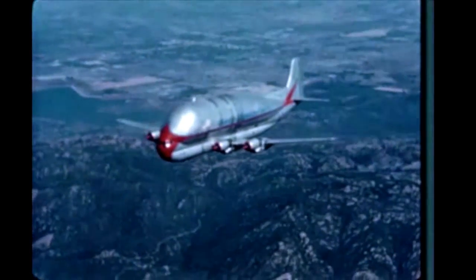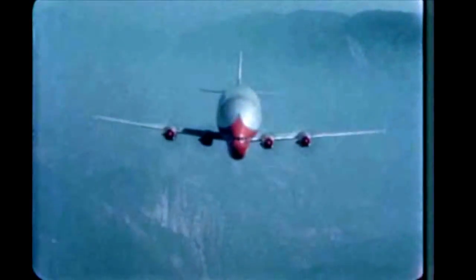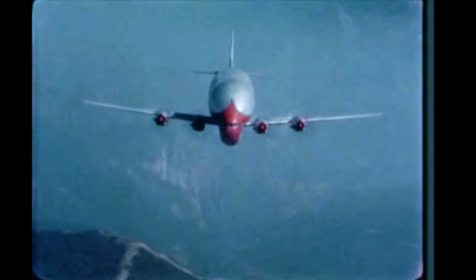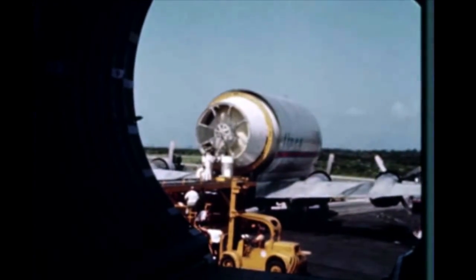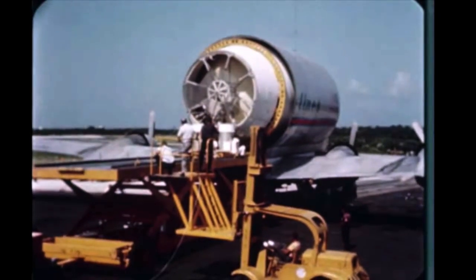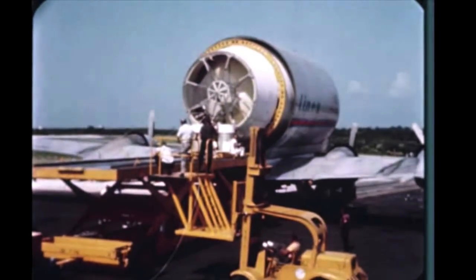On September 20th, the S-4-5 stage left Sacramento aboard the Guppy, which was recently certified under FAA regulations, and arrived at the Cape on September 21st. By mid-October, the stage will be mated to the SA-5 booster. Saturn SA-5 is scheduled for launch late next quarter.